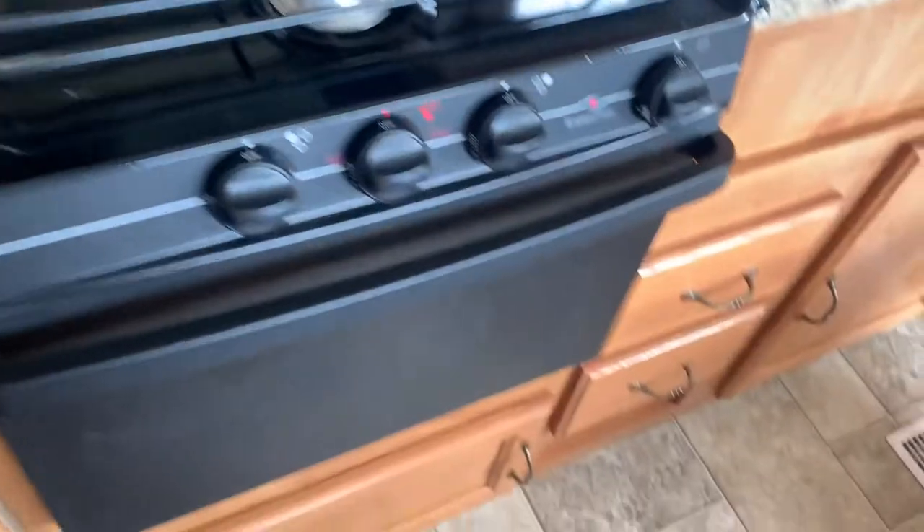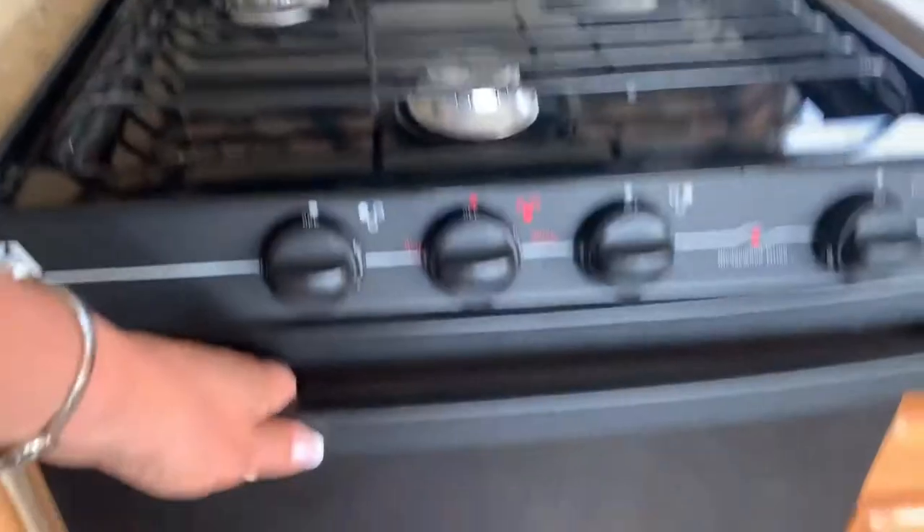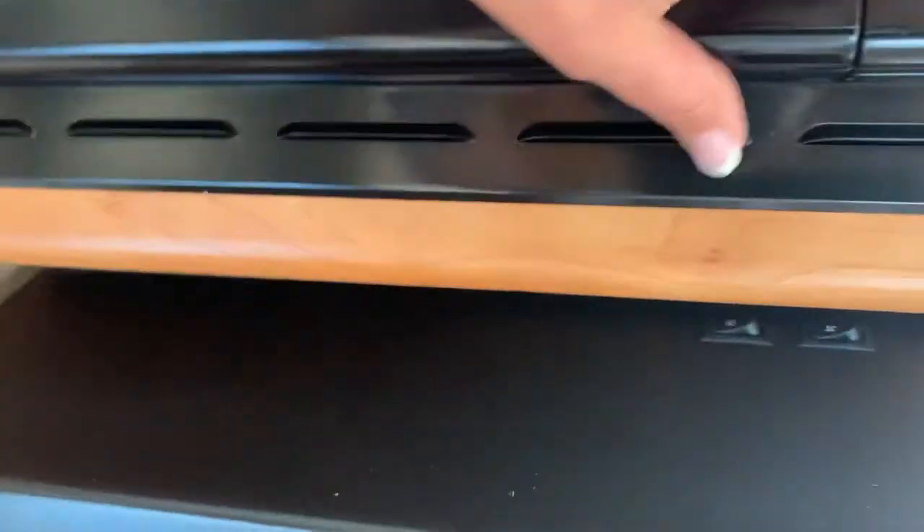There's a pantry beside the fridge. You've got a two-way fridge — so propane and electric. We've got an oven, microwave, and a 60-40 split sink.